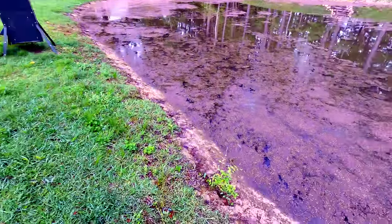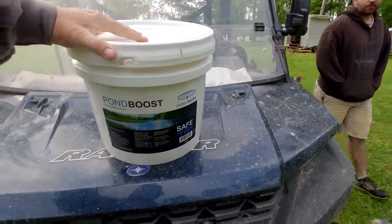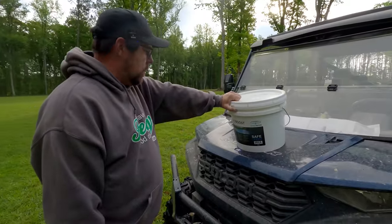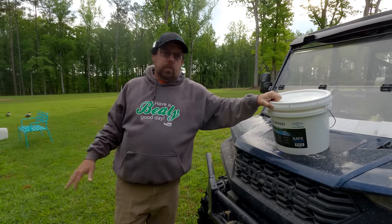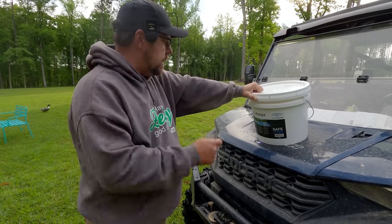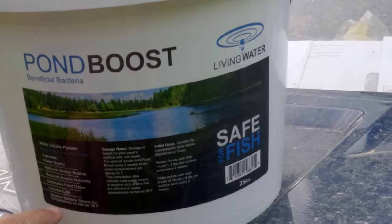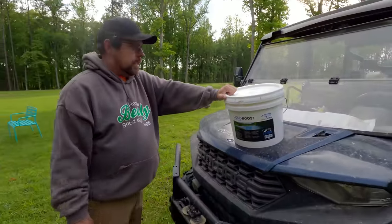Today we're going to talk about Pond Boost Beneficial Bacteria — something from Living Water Aeration. You look at your pond and the dosing is based on surface area only, not depth. Here are some of the benefits: reduces sludge buildup, reduces excess nutrients, eliminates pond odors, and it has cold-weather bacteria strains for temperatures as low as 38 degrees Fahrenheit — getting close to zero Celsius.